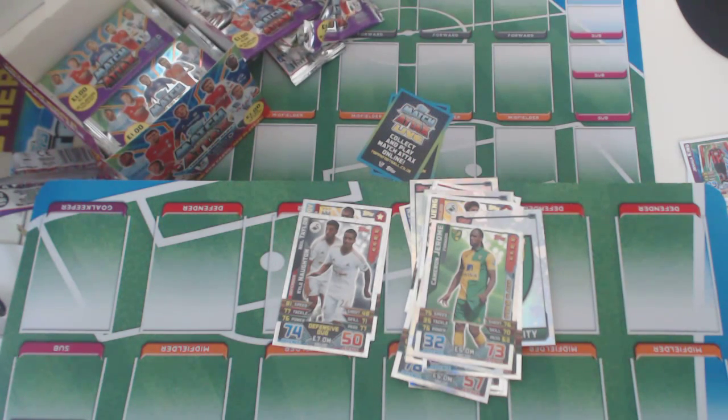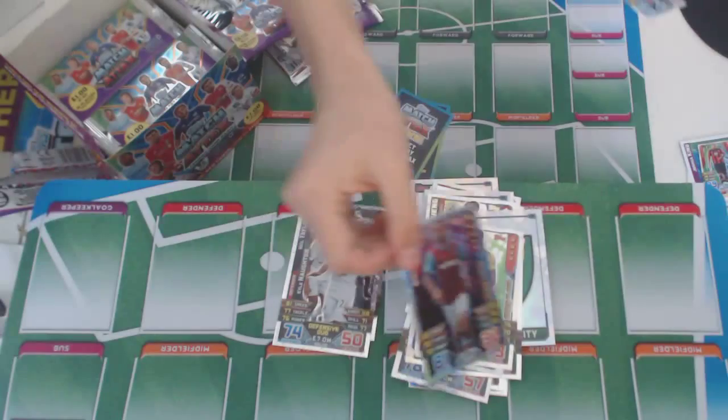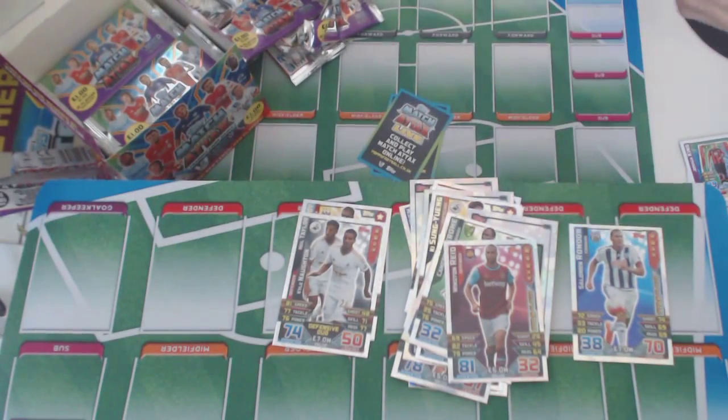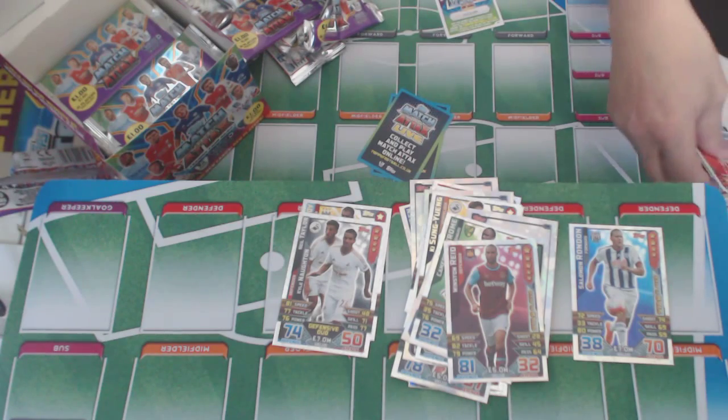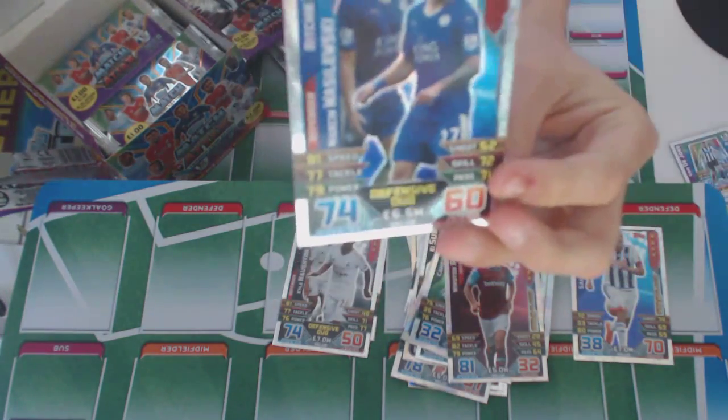Next packet — we've got Winston Reid, star player. And a duo: Richard Lars and Martin Vasilevsky of Leicester.